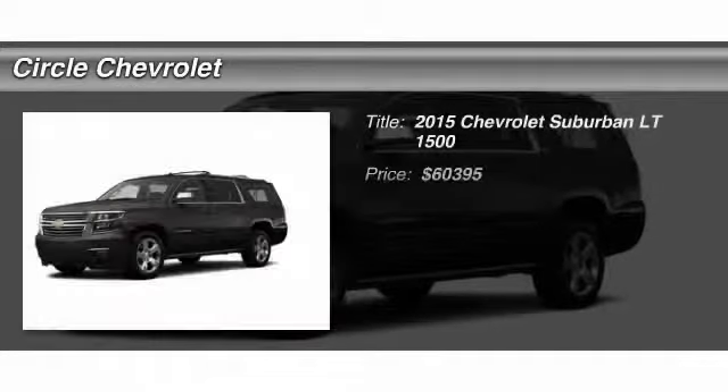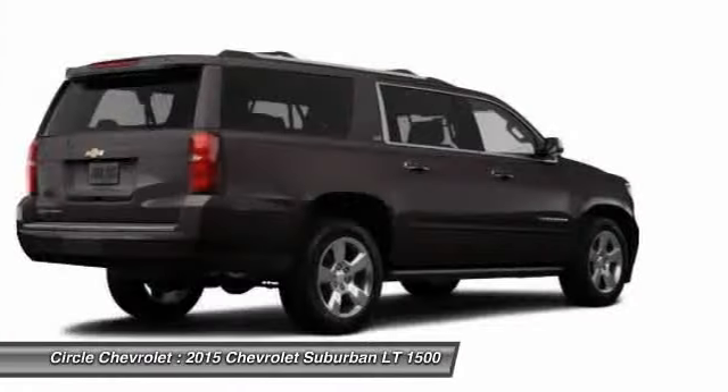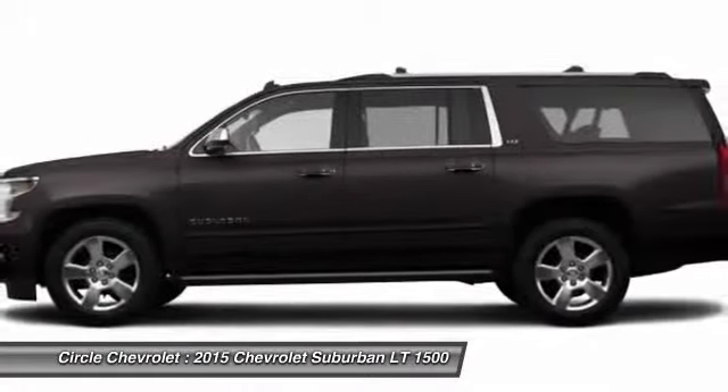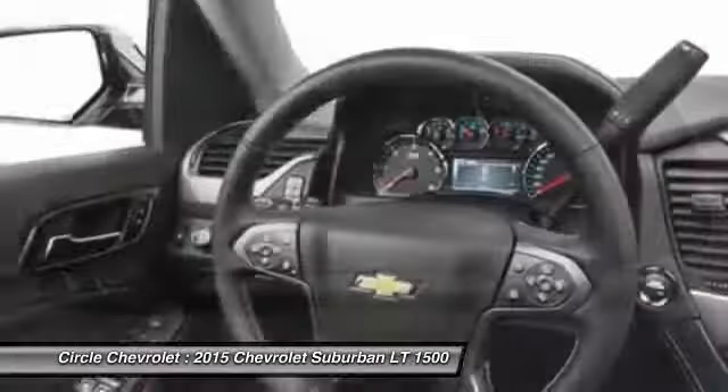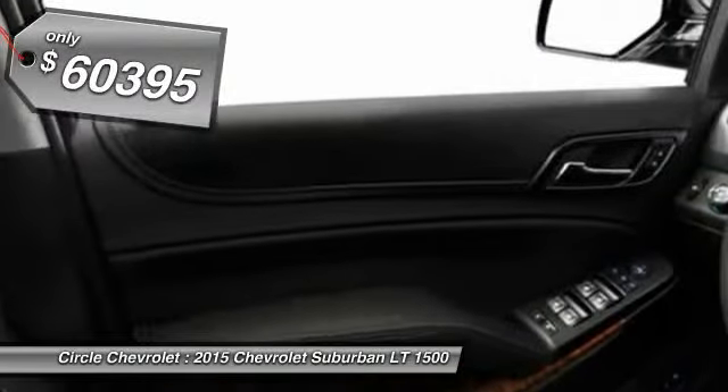The 2015 Chevy Suburban. Suburban excels at towing heavy trailers, hauling loads of people and gear, and enduring hard use and rugged terrain, and is priced below $65,000.